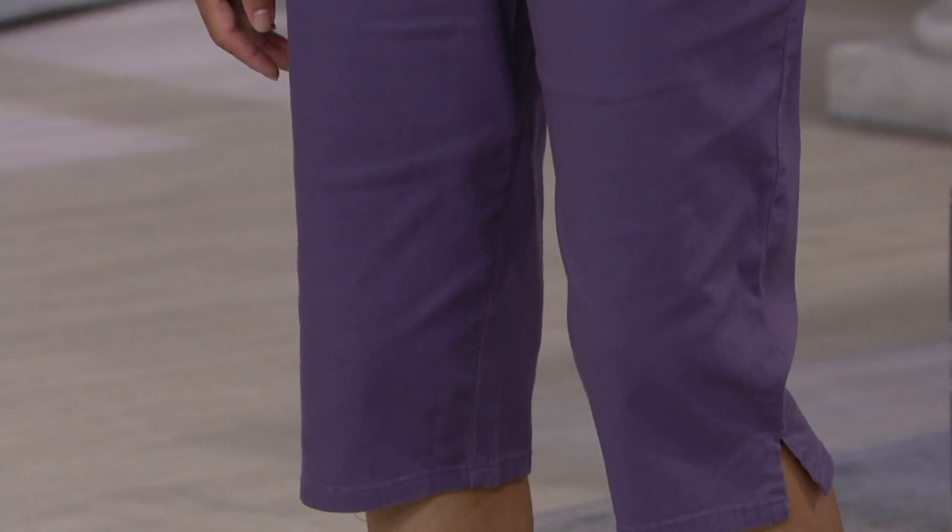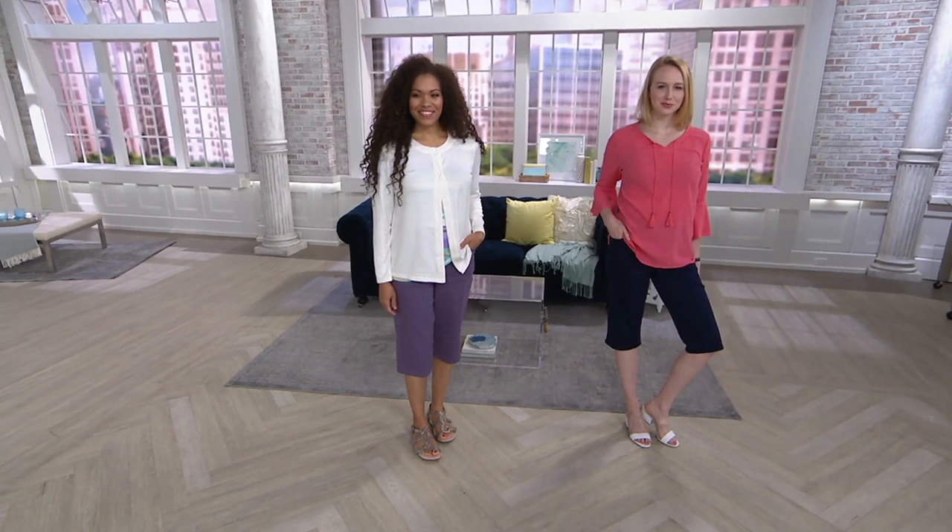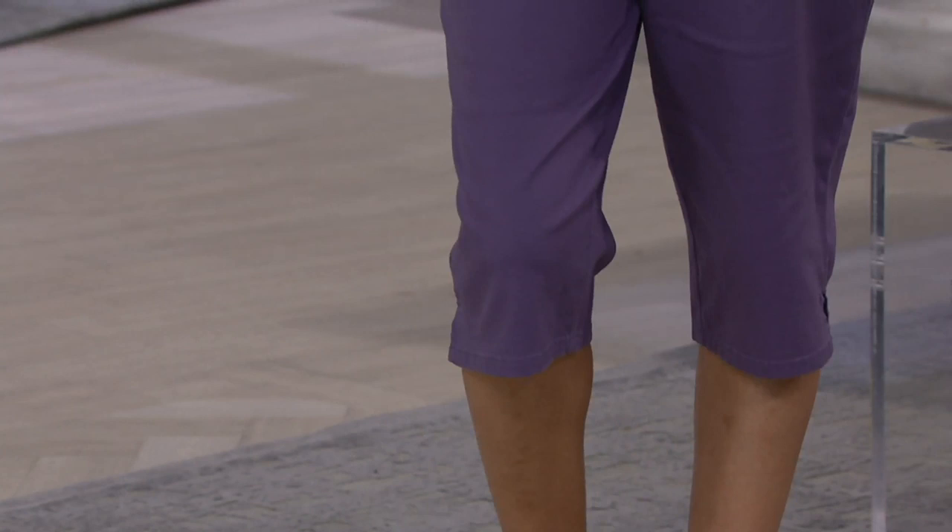I'm thrilled that you were watching AM Style with me this morning, this Easter weekend. I know many of you are preparing for your Easter celebrations, spending time with family. So we're thrilled when you're here with us on Saturday mornings and glad that you're with us today.